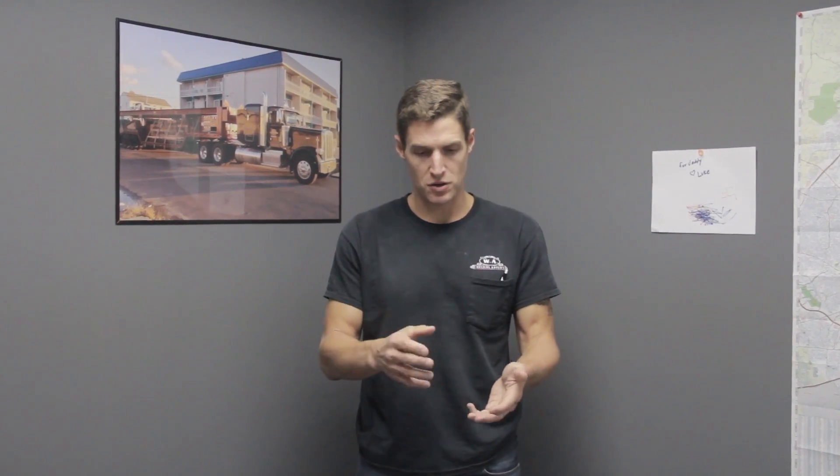Hi, Jason from WA Building Movers here with another tip on the cost of raising your home. Many factors play into the cost of raising your home. First can be the type of structure — is your home a wood frame construction? Is it block? Is it brick? Is it terracotta? All of these factors play into the complexity of us setting up your home to properly lift it.